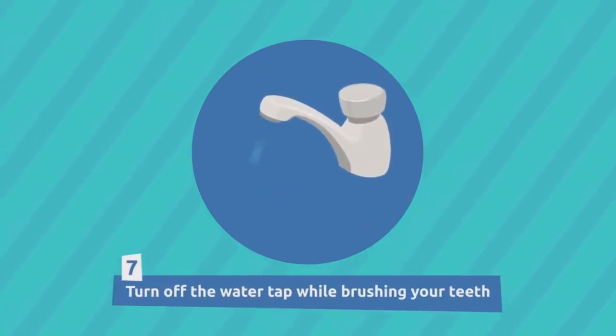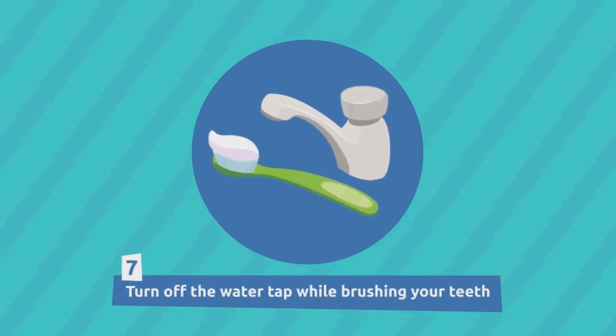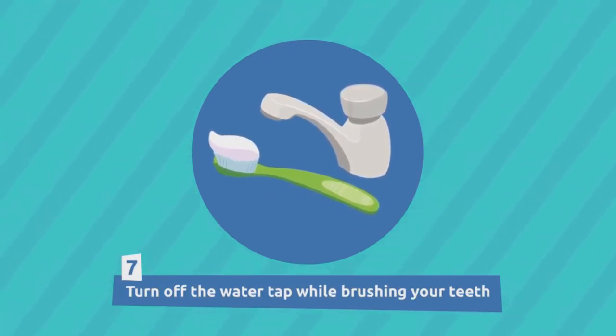Turn off the water tap while brushing your teeth. If you didn't shut off the faucet, you would waste an average of 20 liters every time you brushed your teeth.